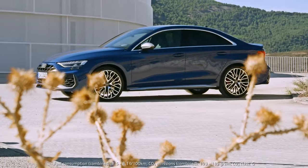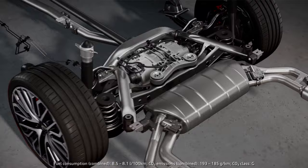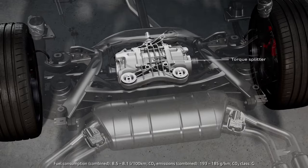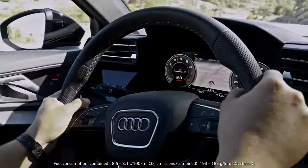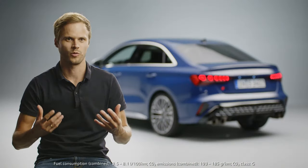One important thing is the torque splitter. This, in combination with quattro drive, results in sporty, agile handling. The system distributes the torque fully variable between the rear wheels, depending on the driving situation and the chosen drive select mode. The result is greater agility and stability, especially when cornering at high speeds or driving on low friction surfaces.